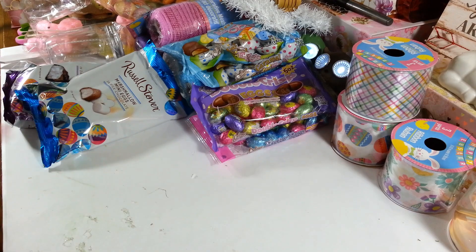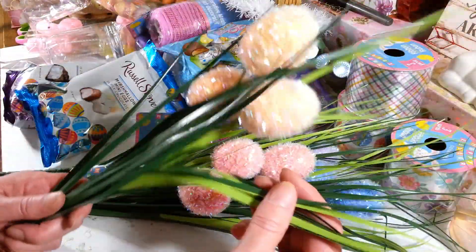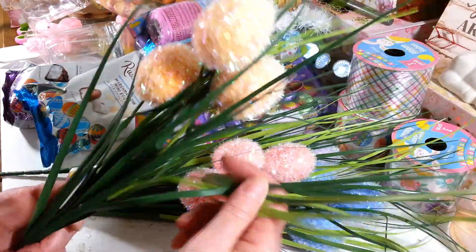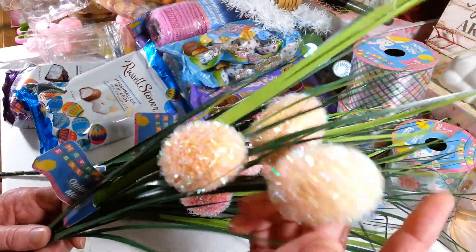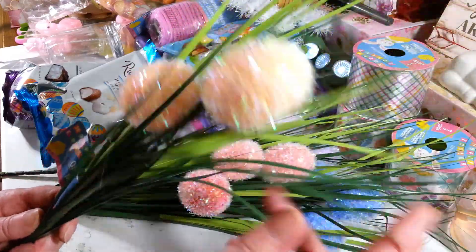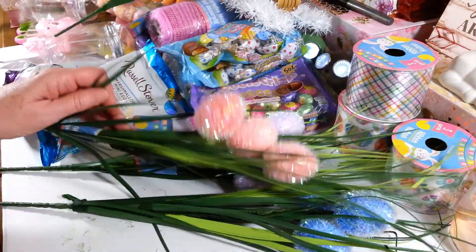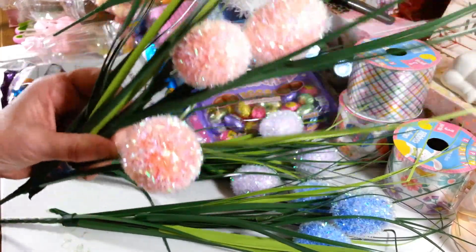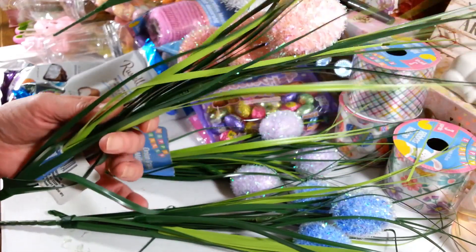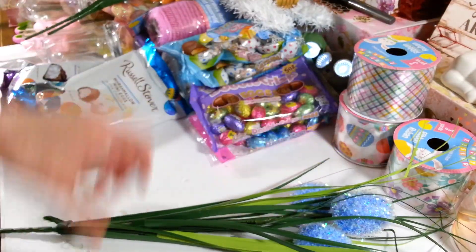I picked up three or four of these with little Easter eggs and grass. I actually want to use the grass for something else, so I'll probably just take these all apart and use them for different things. I love the eggs — they're really pretty, not super fine glitter so not too messy. I got a yellowish-orange one, a pink one, a purple one, and a blue one. You only get three eggs on each one.